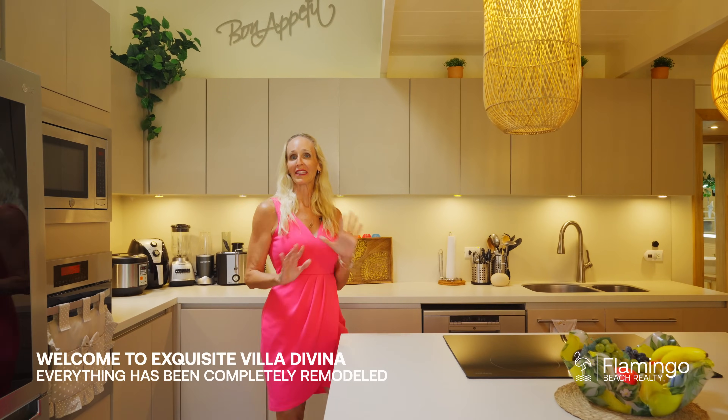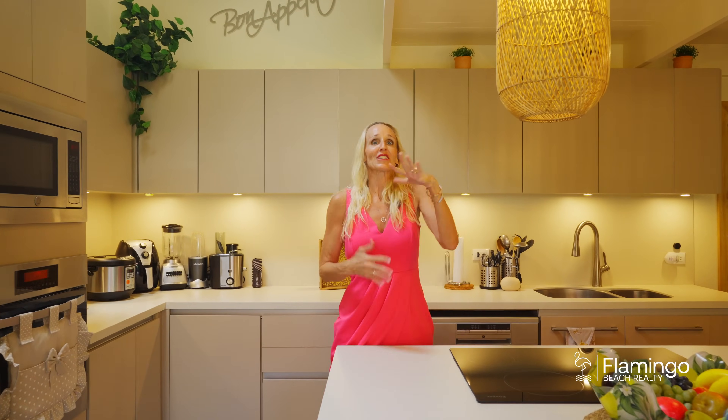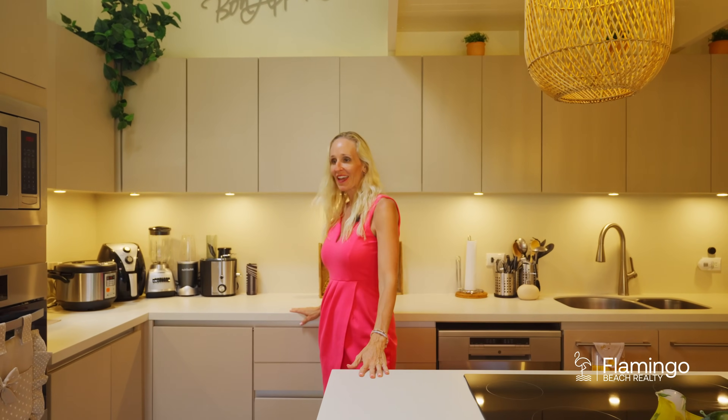This beautiful kitchen has been completely remodeled Italian style. It's got a tropical chic feel to it. They've got great countertops, lots of space, and stainless steel appliances.